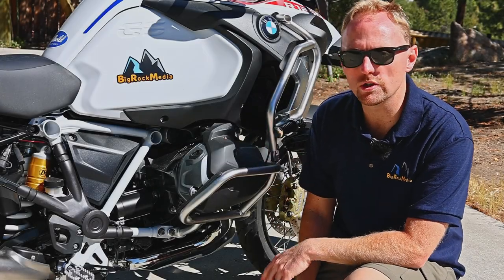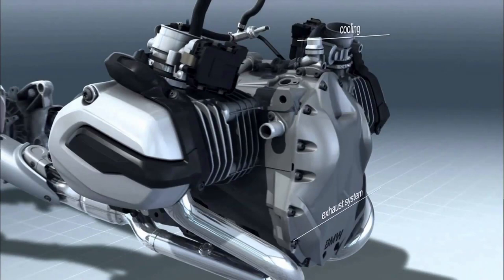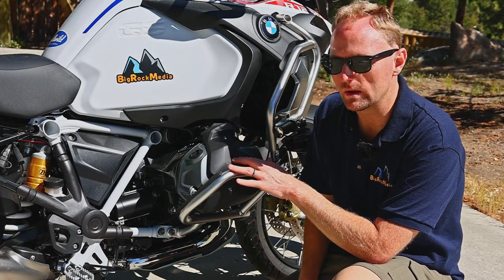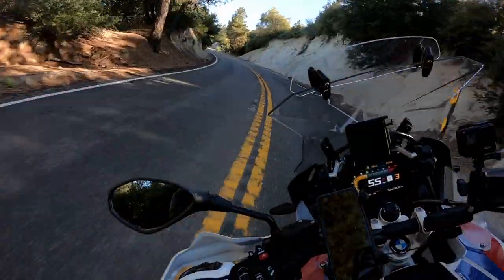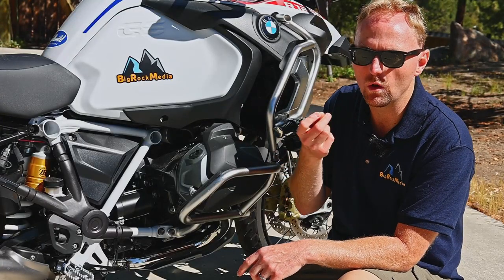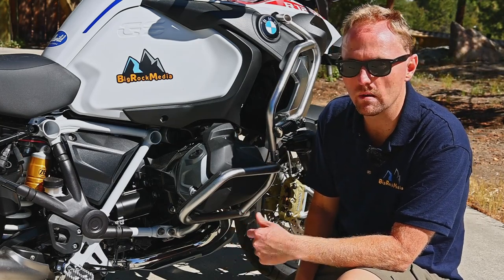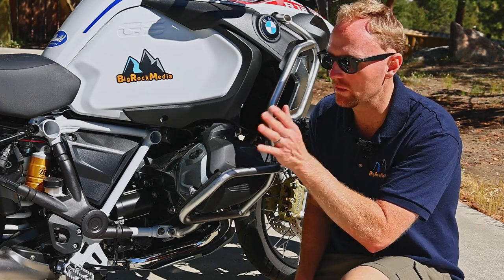The reason I like the boxer engine design is it keeps the weight very low in the motorcycle. For a 590-pound bike, this bike handles like you wouldn't believe on the trail and on the street. The shift cam system uses variable valves — you get a ton of torque and power at all different RPMs and the bike is very smooth, very responsive, and it feels modern and punchy. It doesn't win the horsepower wars with KTM and Ducati, but 136 horsepower and 106 foot-pounds of torque is more than you ever need even with a passenger or panniers on the bike.